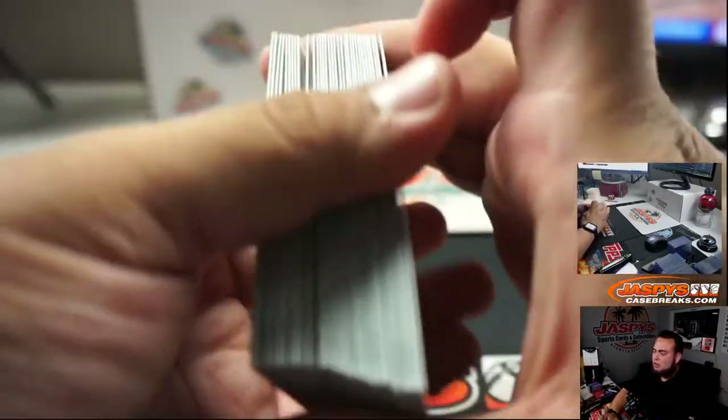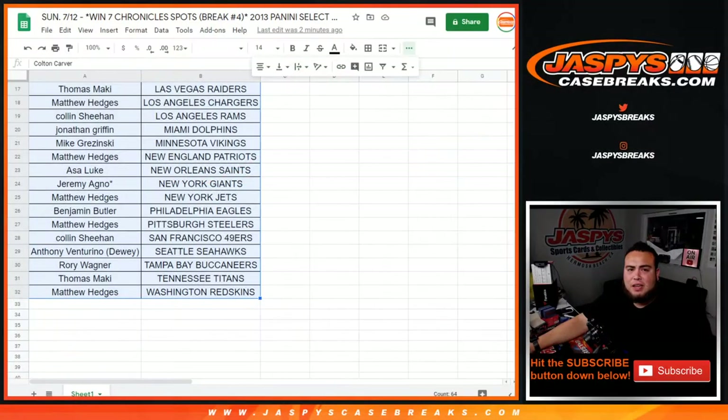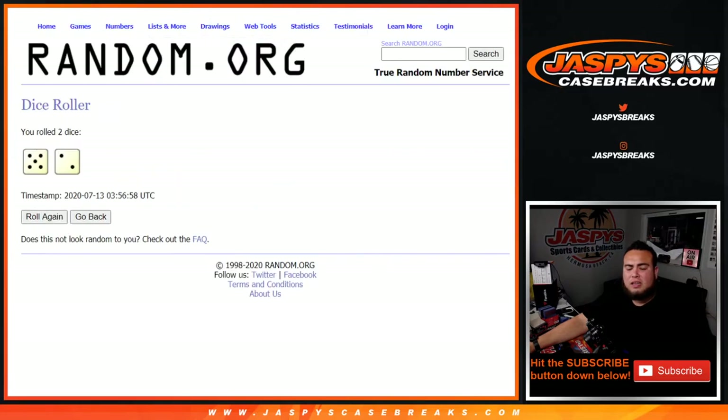Now let's see who's going to win spots in Chronicles. Remember, top seven get in. Alright, seven spots, top seven. Let's roll it. And it is a 5-2, seven times. Top seven get in, good luck.